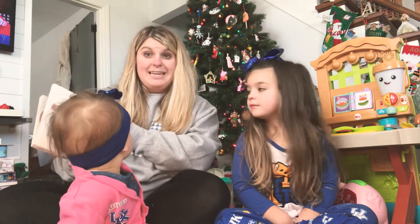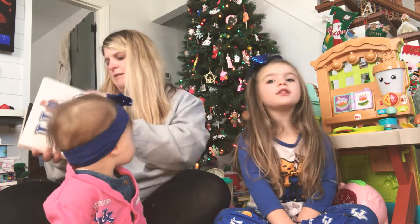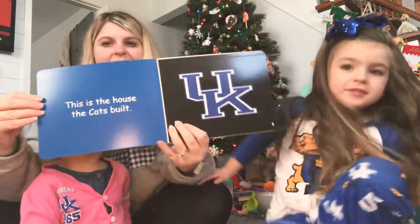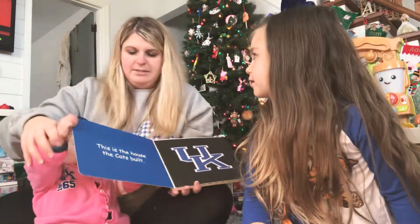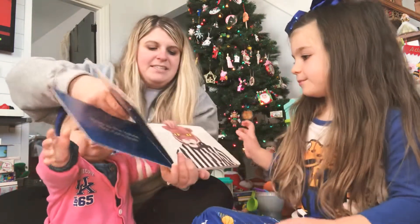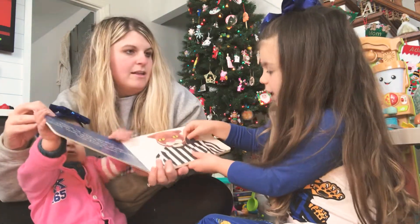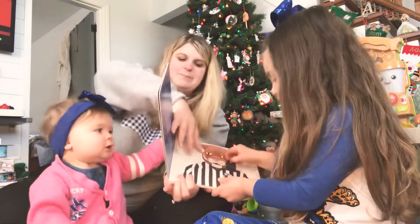We're all decked out. We got some new UK gear. And the ball's broken, so we can't... All right. This is the house that the cats built. Haz is going to hold the book. This is the whistle, pull it up, that started the game that was played in the house that the cats built.